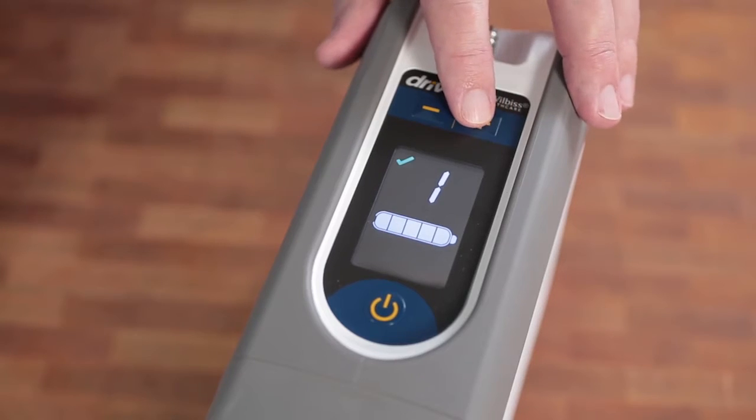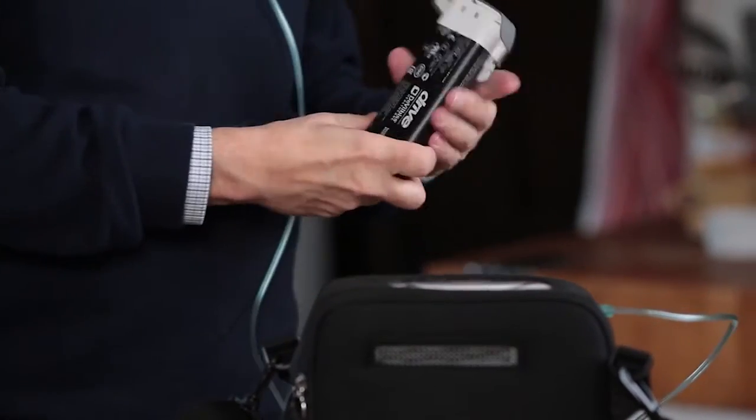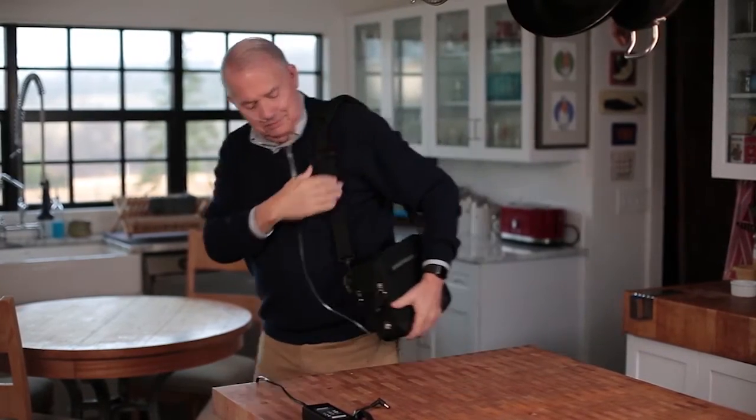The iGo2 is easy to set up and use. The control panel is intuitive, the settings are simple to change, and the battery lasts for hours. The carry case allows us to go anywhere, and the trip to the circus will be a breeze. We've said no to so many invitations over the years — just walking to the parking lot would have exhausted Dave. But now that I have the iGo2, we can say yes to life.